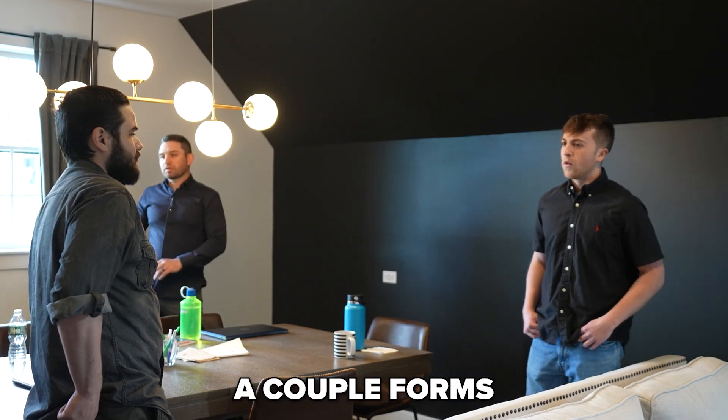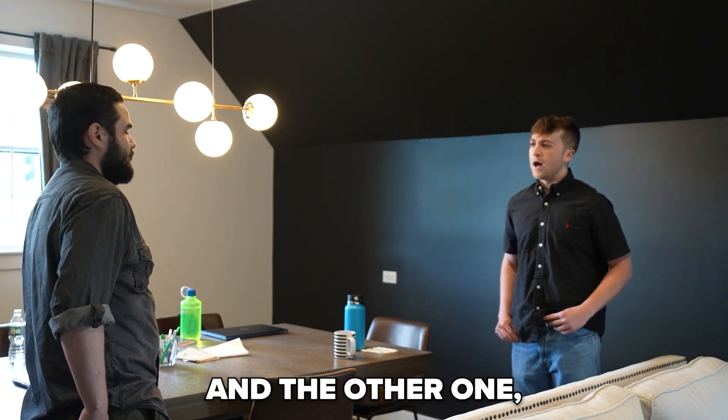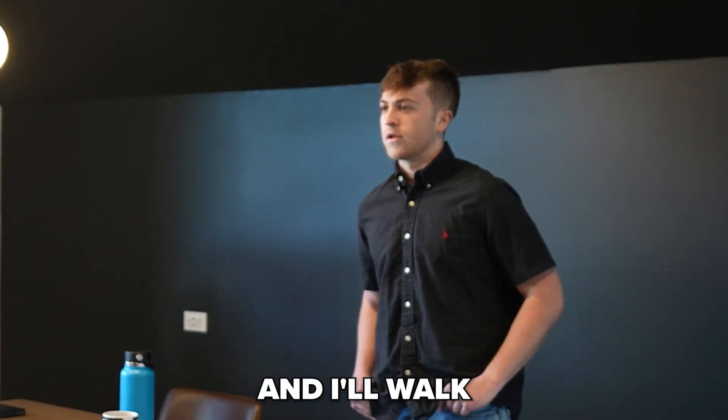I'm sending over a couple forms with that text and email. One of them explains customer agency relations, and the other one is what allows us to tour these homes. And if there's anything that's unclear to you, just give me a shout and I'll walk through it.